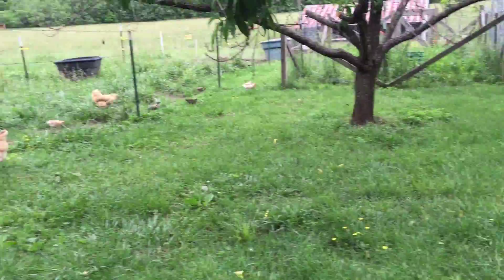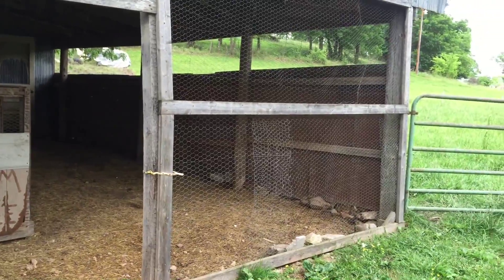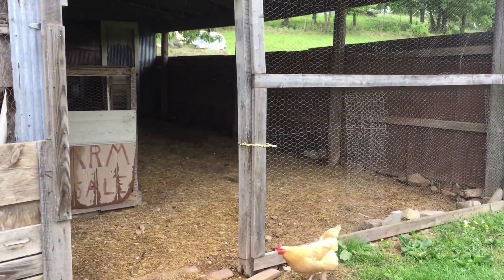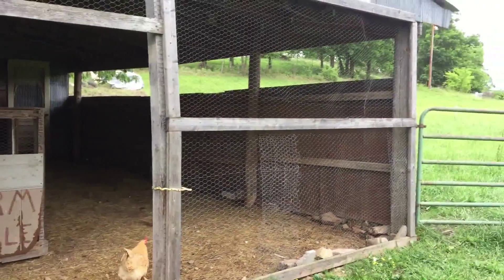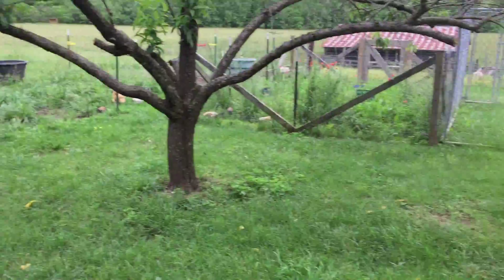So that's it — that's our chicken coop tour. Hope I answered all of your questions. Be sure to comment, like, and subscribe. Tell me what you think of our chicken coop, and link a video to your chicken coop — I'd love to see what you have for your chickens. Thanks for watching!